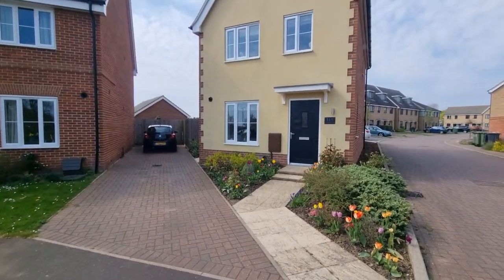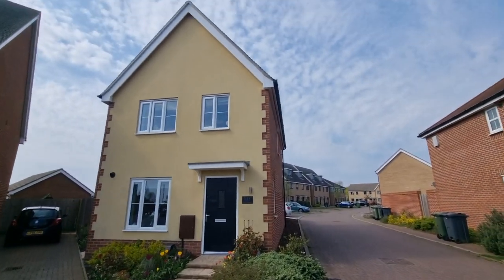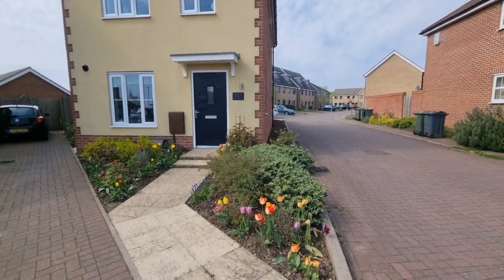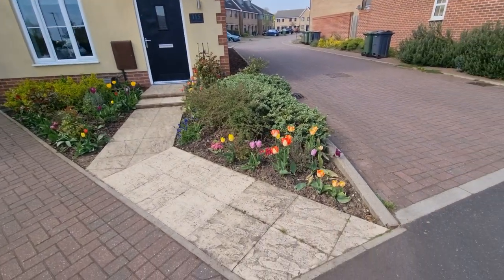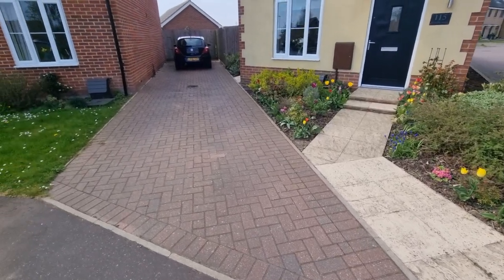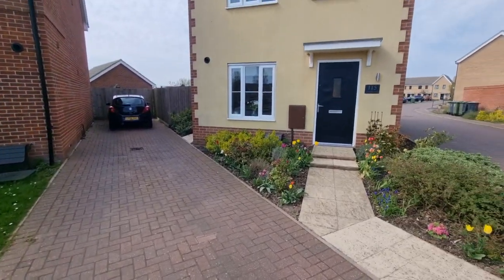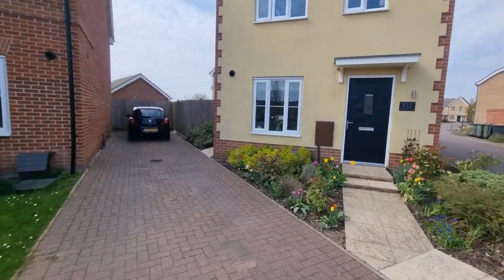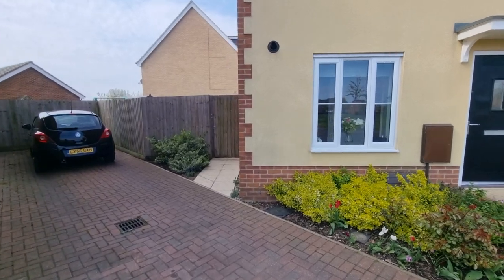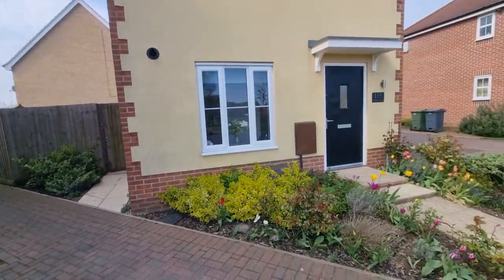Let's show you around. So we're looking at the front of the property. This is a small, very well-maintained front garden. There's a driveway here which comes with the property — parking there for up to three vehicles. And there's gated access to the side which takes you into the rear garden.